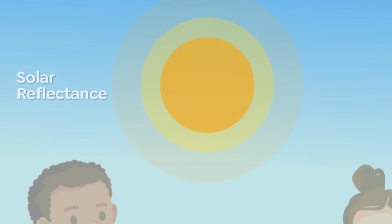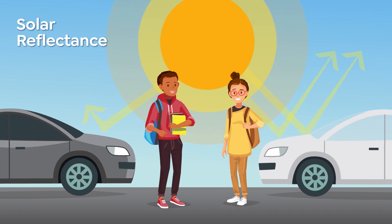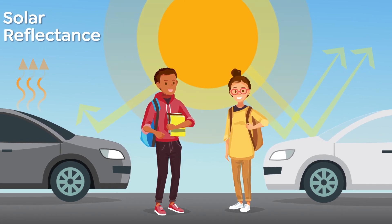Let's talk about the first property, called solar reflectance. This radiative property is the amount of sunlight that bounces off a surface. It is the opposite of solar absorptance, which is the amount of sunlight a surface soaks up.